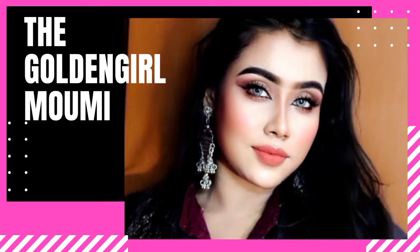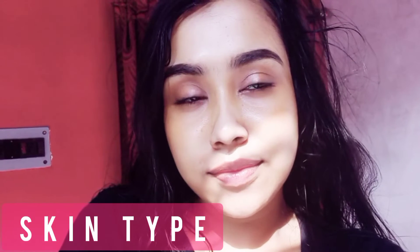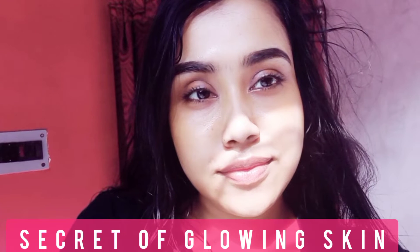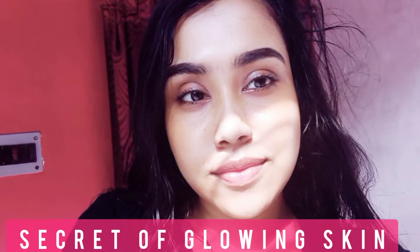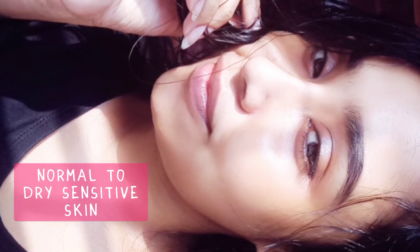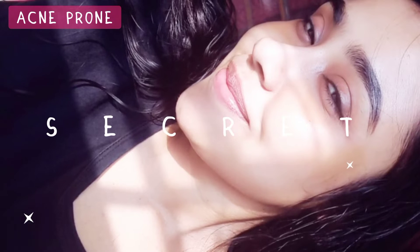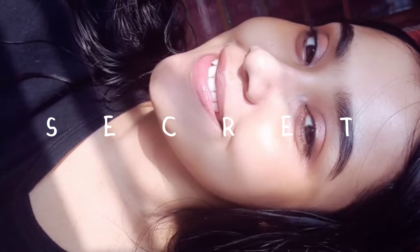Hello everyone, welcome to my channel, this is Momi. Today in this video I will talk about my skin type and the secret of my healthy glowing skin. I have normal to dry sensitive skin, and I don't like to buy too many products for my skincare routine as my skin is acne prone. Keep watching till the end to know the secret.